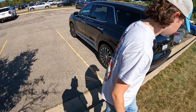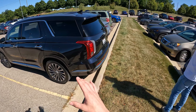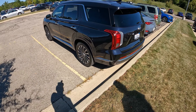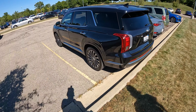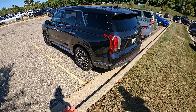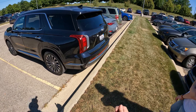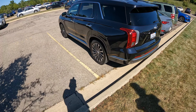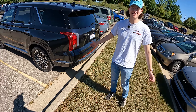I wouldn't say no to one in my driveway. But if you really enjoy driving, check out a Mazda CX-9 instead. And don't be fooled — just because the Palisade has a lot of luxury features doesn't make it a luxury car; the Acura MDX will still feel nicer, although the Palisade is bigger. Thanks for watching — we're Charlie and Chris from Daily Motor, and as always, Palisade on.